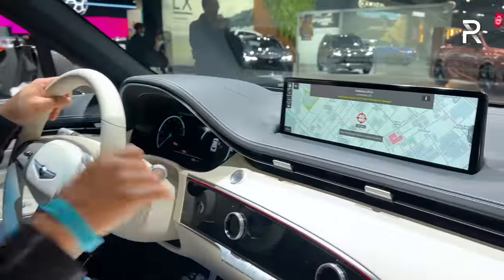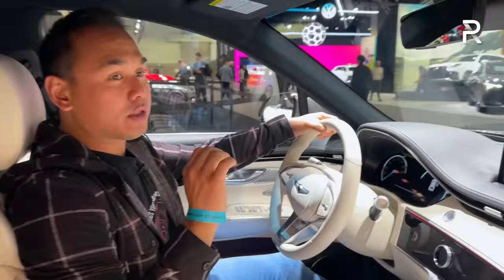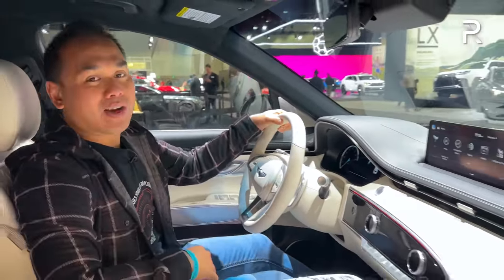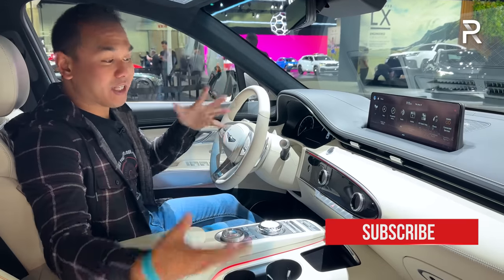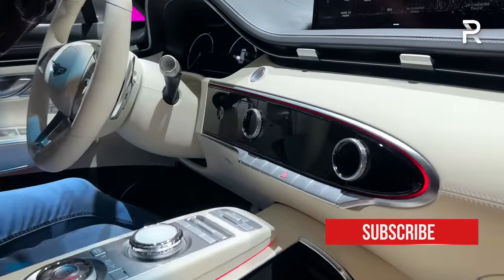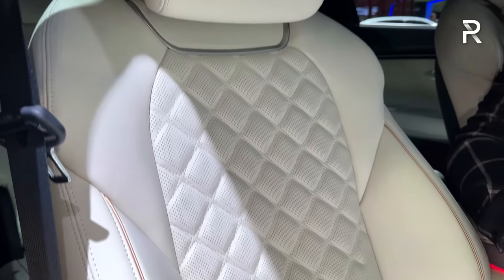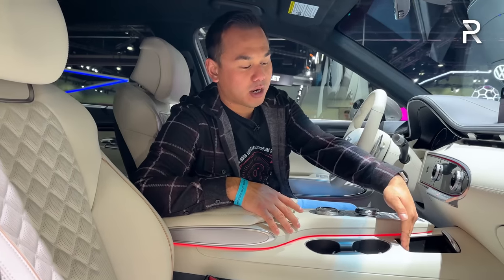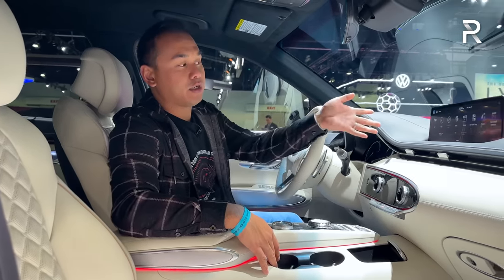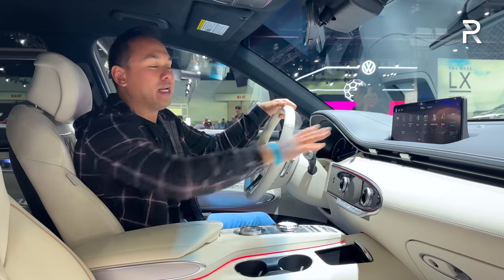The 14.5-inch touchscreen has their latest infotainment system. One thing I want to knock Genesis, Hyundai, and Kia for is the fact that they still don't do wireless Apple CarPlay and Android Auto — it's all connected via a wired connection. With the EV model, there is another EV screen which I can't access because the car is not on. You have really nice touches like a fingerprint scanner so you can get in without a key, and Genesis also offers your phone as a key — they call it Digital Key. The touchscreen is a little bit on the far end, so keep that in mind if you don't have quite as long arms.